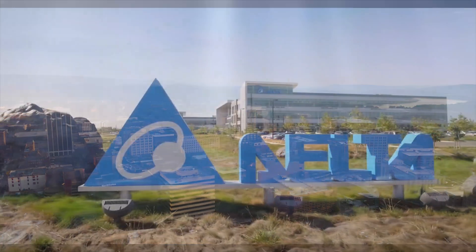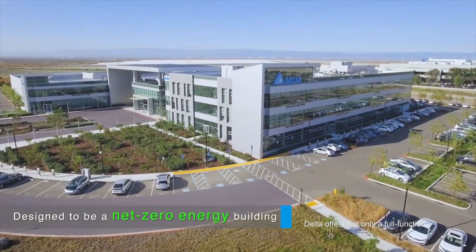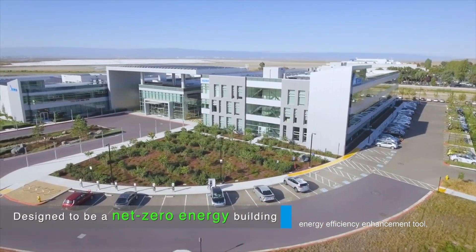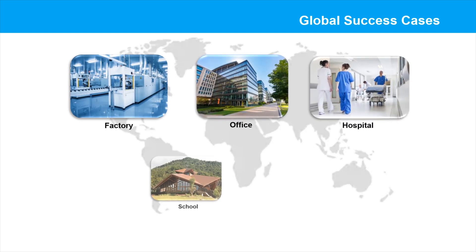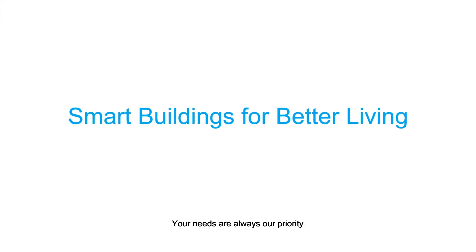With years of global green building design experience, Delta offers not only a full-function energy efficiency enhancement tool, but also green building consulting services. We have successfully implemented green building design in many office buildings, factories, residential communities, and schools around the world. Your needs are always our priority. For more information,